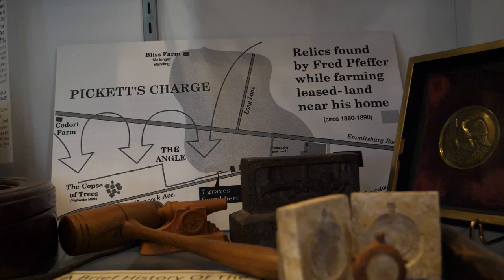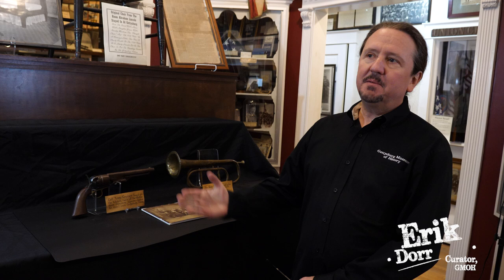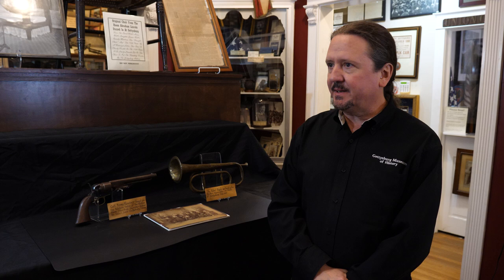Sometimes when people come in the museum they ask me what my favorite artifact is, and that's really a difficult question. A lot of times it's what I'm working on or what has just come into the museum and what I'm researching at that current time. But if I have to really pick, it would be the stuff that my family had. My family is the Peppers of Gettysburg, and when I was a little kid that collection was at my grandfather's house, which is now the Gettysburg Museum of History.